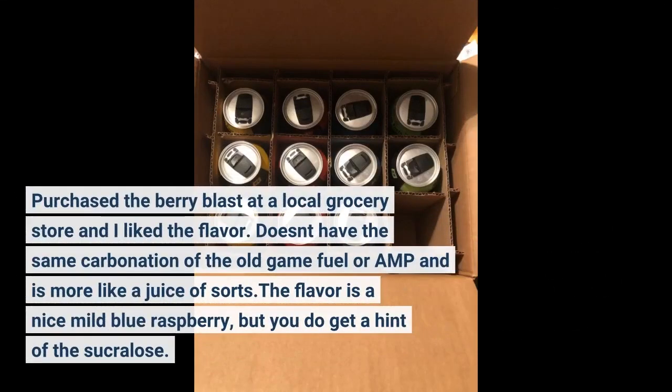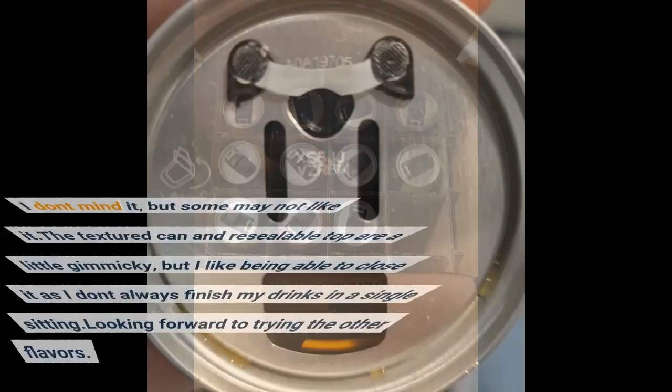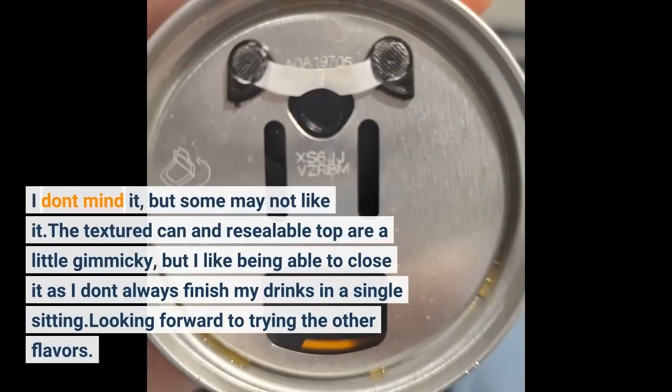Purchased the Berry Blast at a local grocery store and I liked the flavor. Doesn't have the same carbonation of the old Game Fuel or AMP and is more like a juice of sorts. The flavor is a nice mild blue raspberry, but you do get a hint of the sucralose. I don't mind it, but some may not like it. The textured can and resealable top are a little gimmicky, but I like being able to close it as I don't always finish my drinks in a single sitting. Looking forward to trying the other flavors.